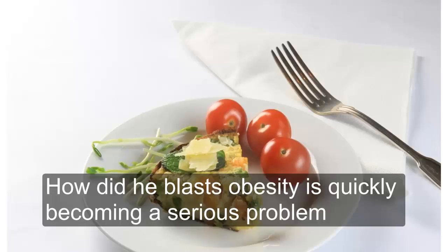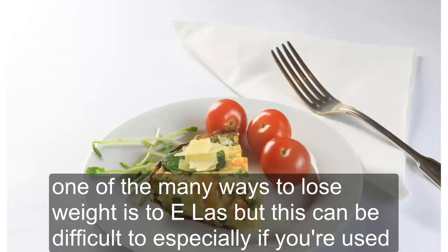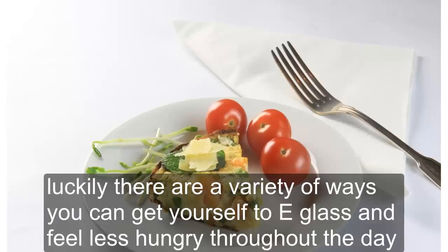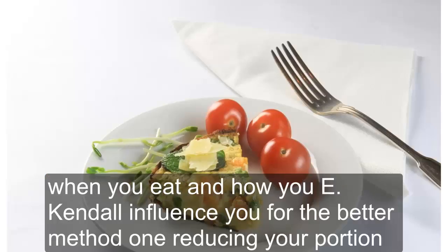How to Eat Less. Obesity is quickly becoming a serious problem, not just in the United States but also around the world. One of the many ways to lose weight is to eat less, but this can be difficult, especially if you're used to eating larger portions or have a difficult time managing your hunger. Luckily, there are a variety of ways you can get yourself to eat less and feel less hungry throughout the day. Making changes to what you eat, when you eat, and how you eat can all influence you for the better.